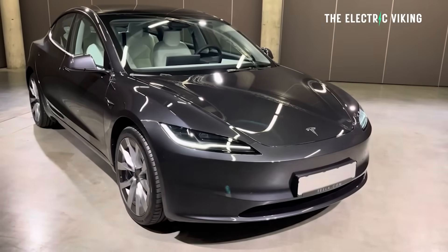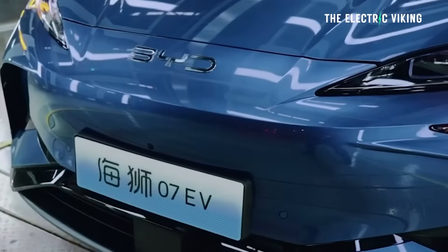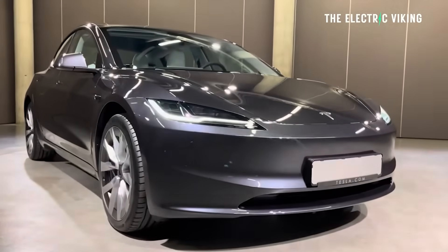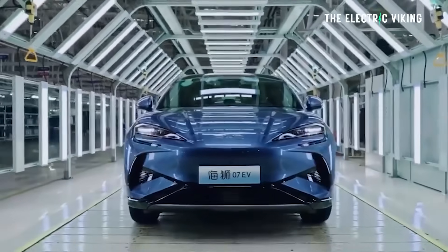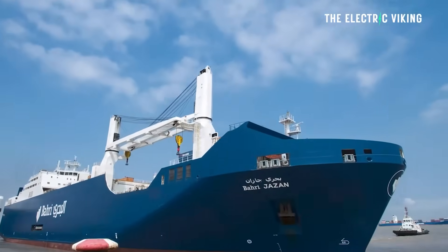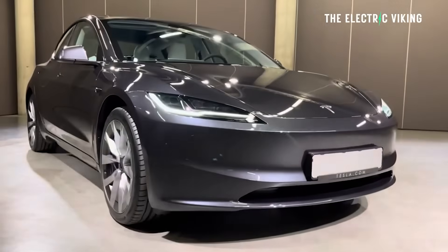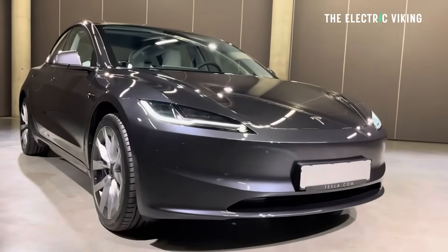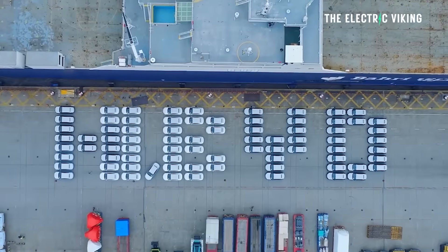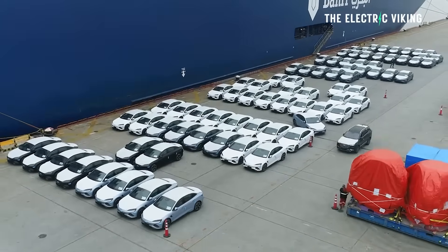BYD is Tesla's biggest rival without doubt. Whenever we think of Tesla, we think of BYD. It wasn't long ago that Tesla YouTube channels were saying Tesla makes so much more money per car than BYD — that BYD's profit is minuscule. Boy, how the tables have turned.